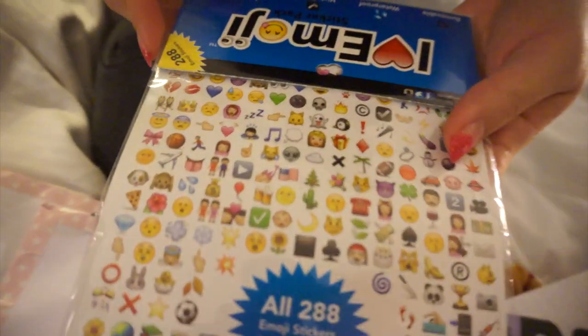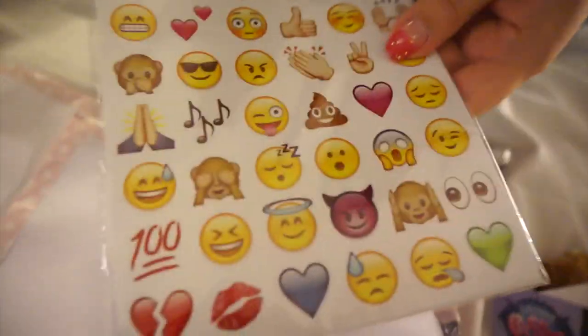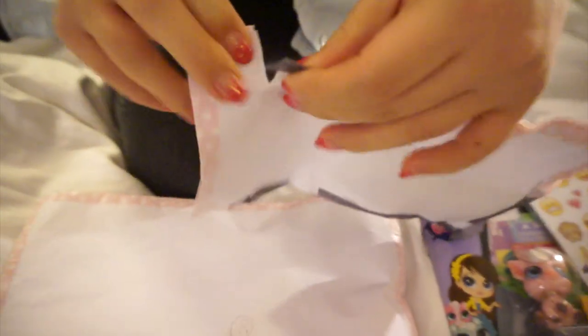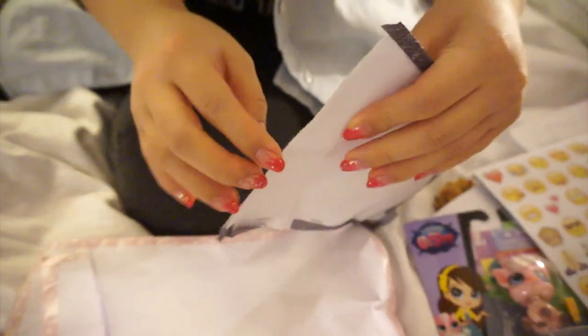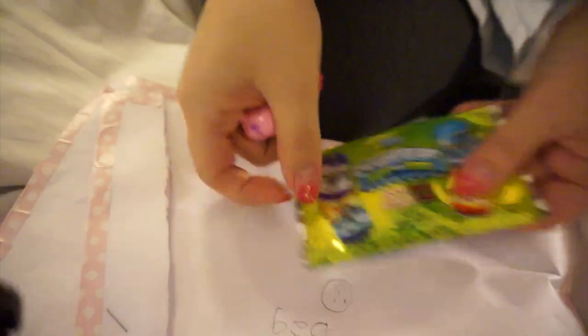These are emoji stickers — these are perfect! I'm gonna make really good use out of that. She's so thoughtful. And then this one is another blind bag, so let's open it. It's got another blind bag inside — blind bag in a blind bag! This one is a Skylander dog tag.